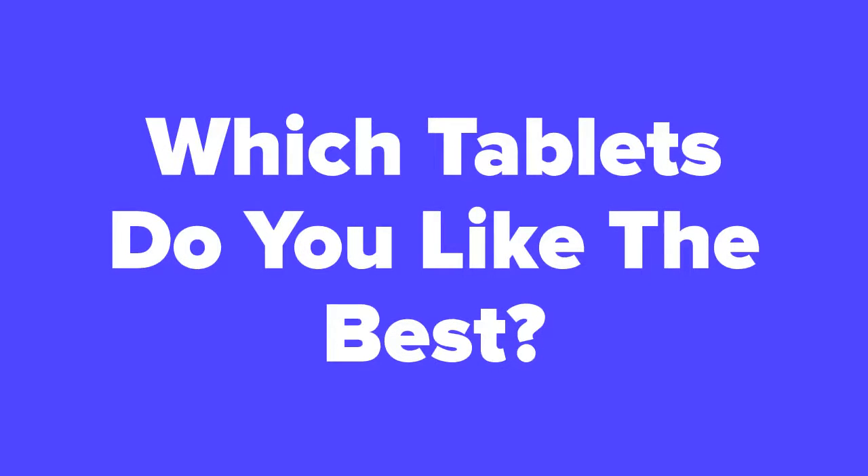Alright tech fans, now that we're at the end of the slideshow, let us know in the comment section which tablet you ended up liking the best. In addition, don't forget to subscribe to our channel and check out the next slide for related product videos that you just might be interested in.